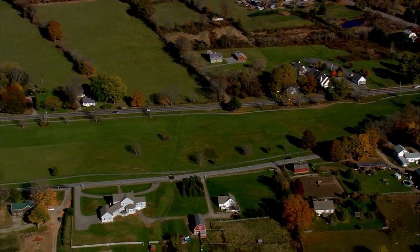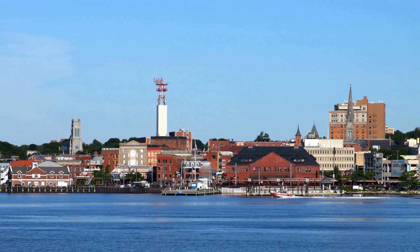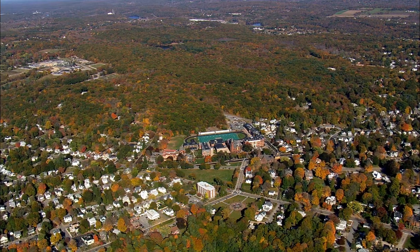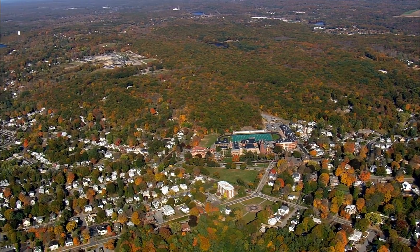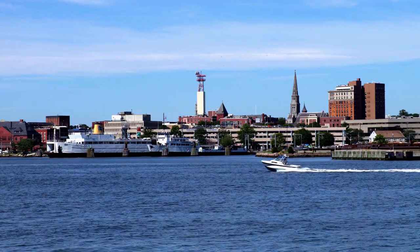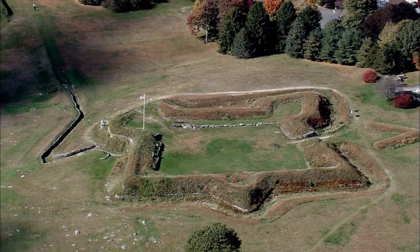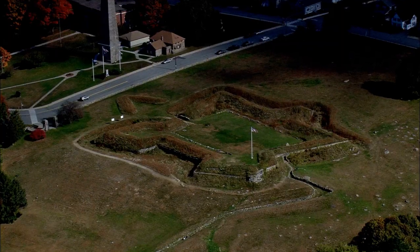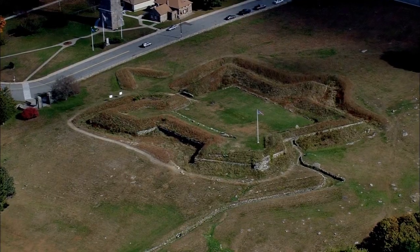Today, visitors to the park can tour the fort, which has been restored to its 1781 appearance, and learn about the events of that fateful day. The museum at the park offers exhibits and artifacts related to the battle as well as the history of the fort and the role it played in the Revolutionary War. For those interested in military history, the park hosts living history events and reenactments throughout the year, which offer an immersive and educational experience of colonial military life.